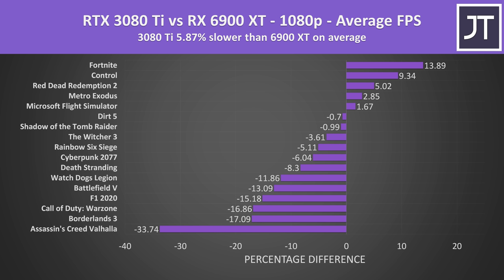On average, the RTX 3080 Ti is around 6% slower in average FPS compared to the RX 6900 XT across all 17 games at 1080p. For the most part, 1080p games were doing better on the Radeon card, but not many people are looking to spend $1000 USD or more for 1080p gaming.